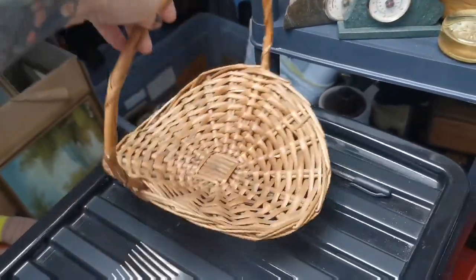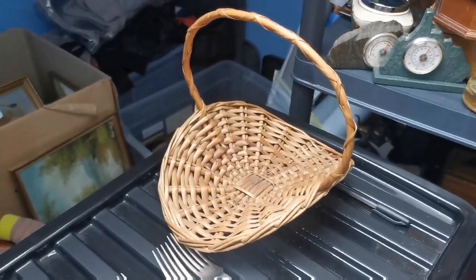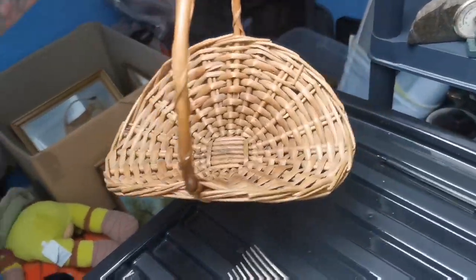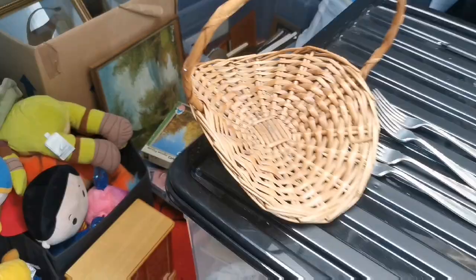Next up is this basket I got the other day at the charity shops at Whitley Bay. Paid £1.50 for it and it's sold for £15 plus shipping — a nice quick sale. The wicker stuff does seem to be popular at the moment, so I'm glad that's gone fairly quickly.